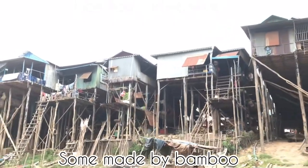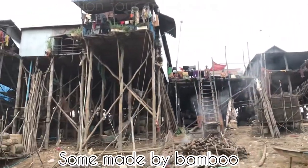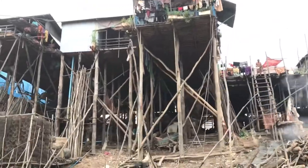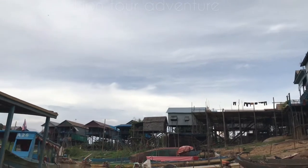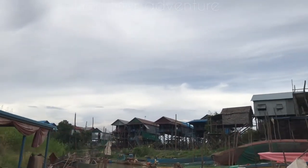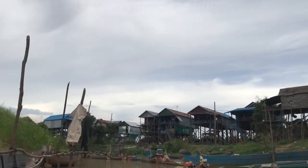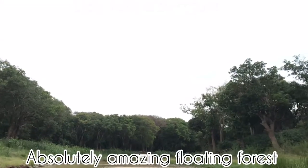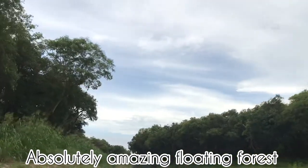These are the amazing houses around this area. If travelers want to visit Cambodia next time, please don't forget to come to visit these amazing houses. You can also see the floating jungle here and the Tonle Sap Lake — the big lake in Southeast Asia.